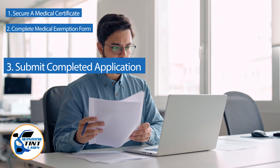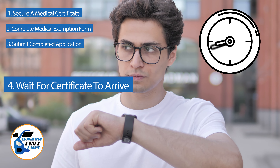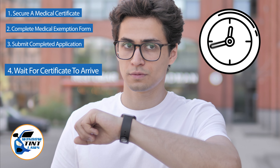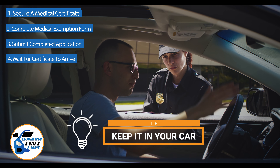After submission, allow several weeks for the state to process your application. Upon approval, you will receive an exemption certificate which should be kept in your vehicle at all times to present during traffic stops or inspections.